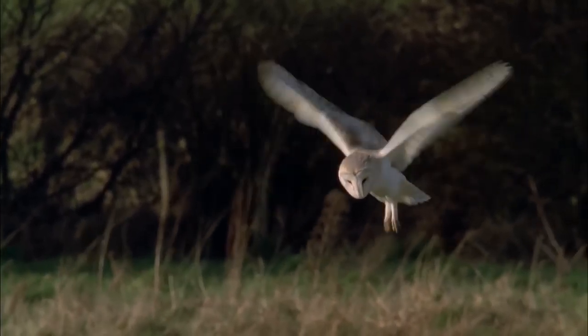Barn owls are often found nesting in trees and on farm buildings. The main problem is that a lot of these structures have now disappeared, and the owls are now looking for new places to nest. This is how people have been helping the local area by putting up their own owl boxes.